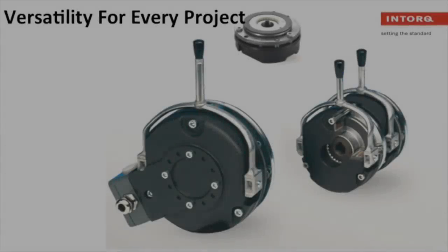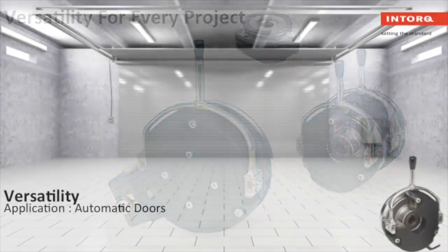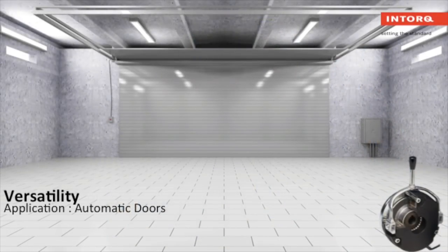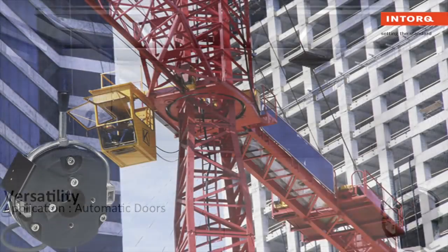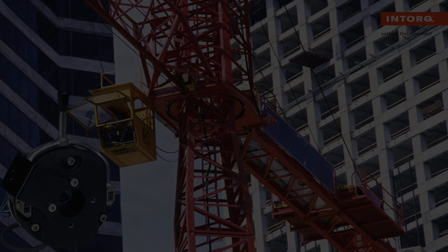Did you know that we carry a modular brake that can fit all your needs? Our spring applied BFK 458 brake has versatility like no other. It can be used in any automatic door and gate applications needed, as well as crane and hoist applications.